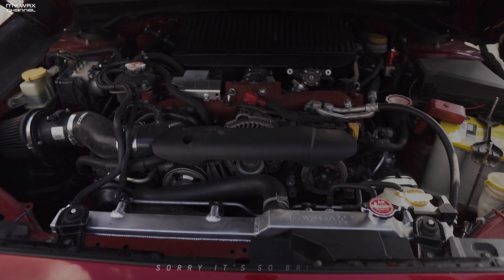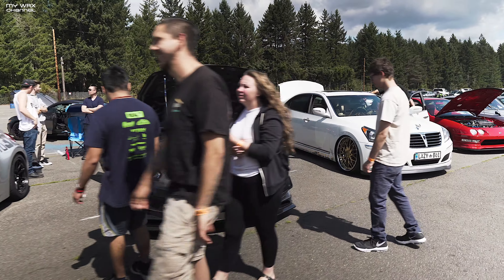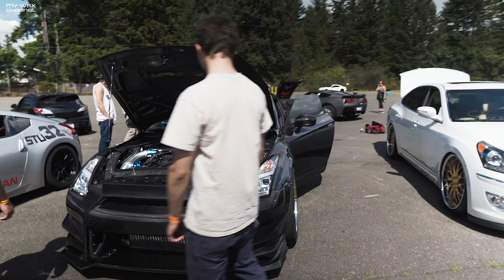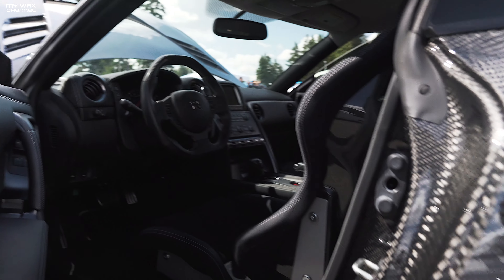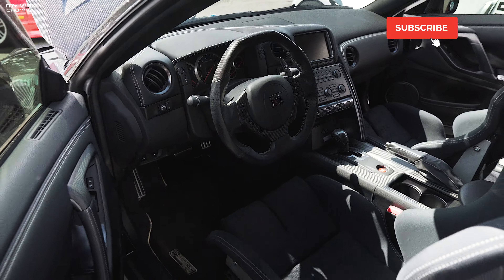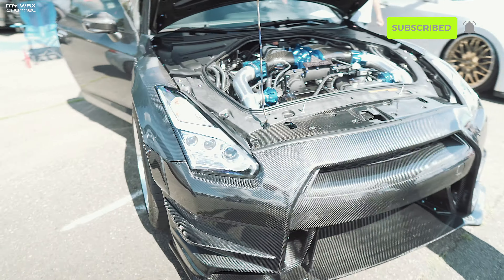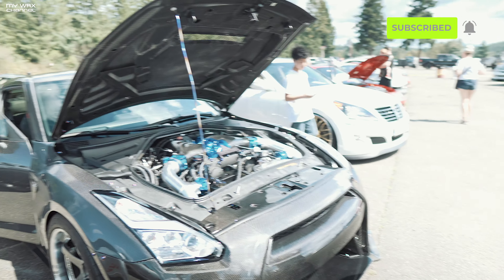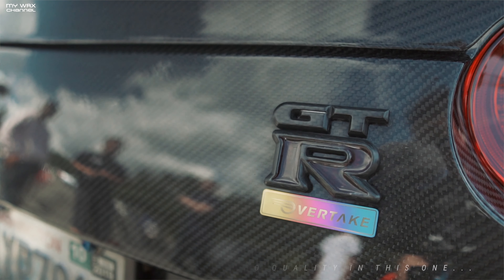Look at this man — full carbon GTR, dude! All right, so here we are with a full carbon fiber GTR. We've got the owner here and he's gonna explain everything you guys need to know about the car.